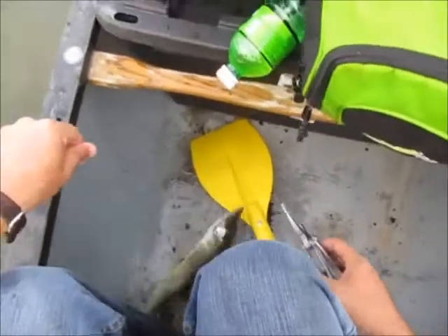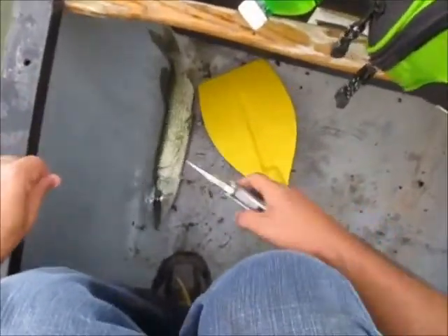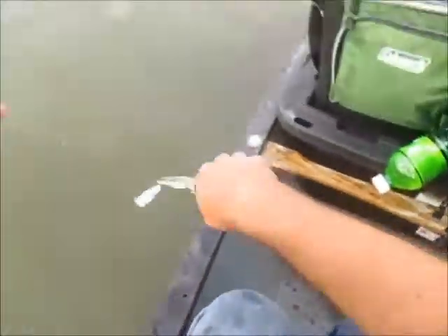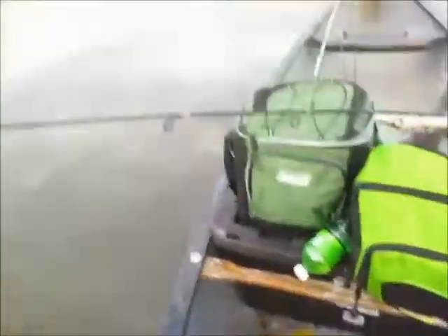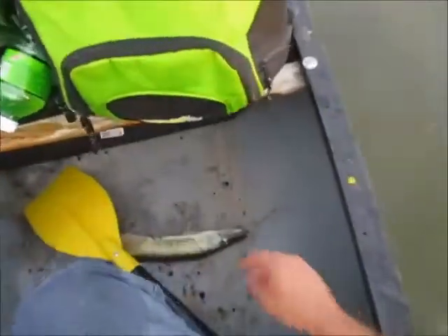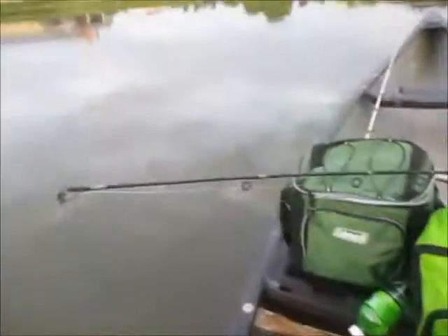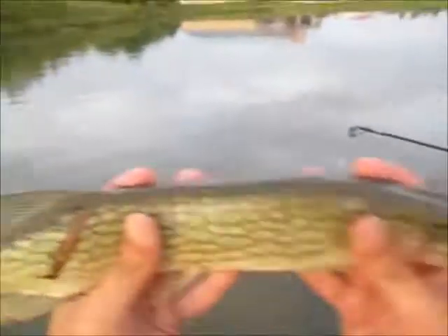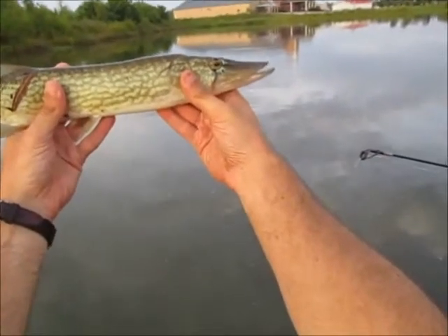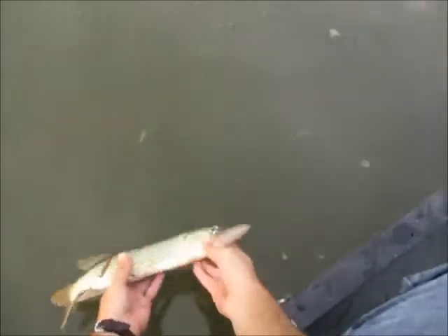That's why you should always, when you go fishing, if you're planning to target a certain species, always have a backup plan. As you can see the bluegill and red ear were not cooperating. You've got to have a backup plan folks - always bring more than one thing to fish with. He's a little guy about 14, 15 inches. Two chain pickerel back to back.